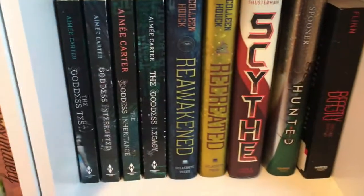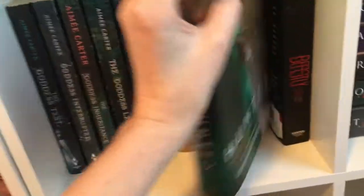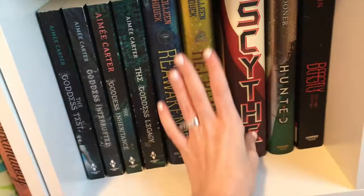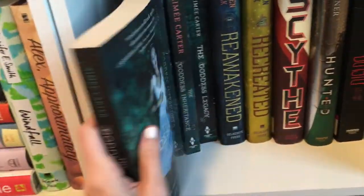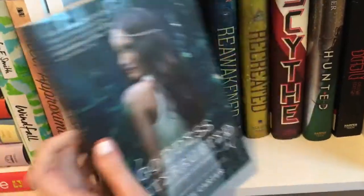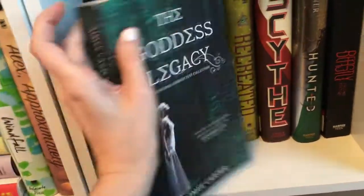Oh wait, I almost missed a shelf! Beastly by Alex Flinn. Hunted by Meagan Spooner. Scythe by Neal Shusterman. Reawakened and Recreated by Colleen Houck. The Goddess Test, Goddess Interrupted, The Goddess Inheritance, and The Goddess Legacy by Aimee Carter. And that wraps up all of the shelves on this wall.